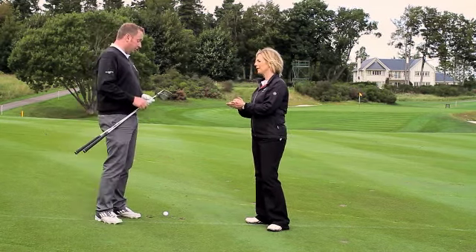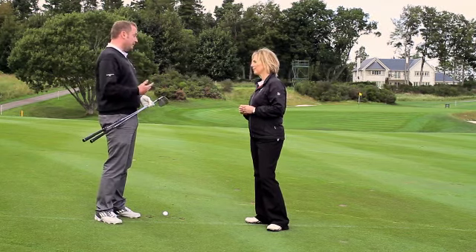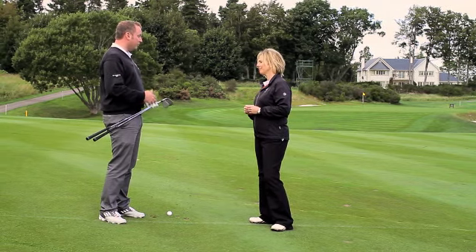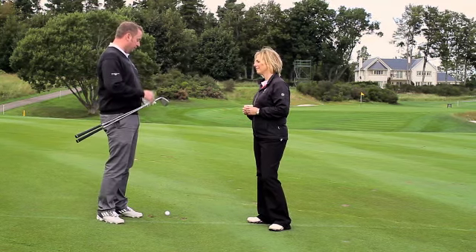You could take your most lofted wedge, which is probably going to be the best option where the flag is today. It means you can be committed to it, you can be a little bit more aggressive, it'll allow you to load the ball with a little bit of spin and hopefully stop it by the flag. Should the pin be a little bit further back, it gives you the opportunity to use a straight-faced wedge.